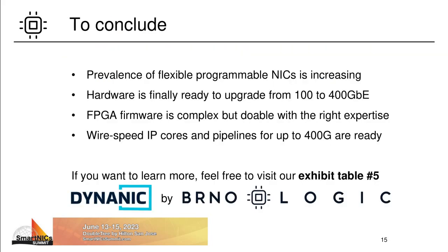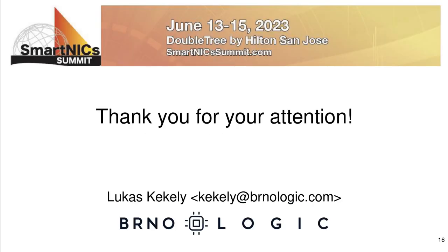And with that, we are reaching the end of my presentation. To conclude, I have shown that the market share of flexible high-speed SmartNICs is and will be increasing. Hardware is finally ready to enable upgrade from 100G to 400G Ethernet. And although FPGA firmware design for these speeds may seem complex, it is actually doable with the right approach. So current FPGA chips are capable of supporting wire-speed packet processing pipelines for up to 400 Gbps. I hope you find this video interesting. Feel free to contact me at the displayed email or visit Brnologic or DynaNIC webpages for more information. If you decide to try the DynaNIC solution, want to license one of our networking IPs, or even go your own way and implement a custom multi-frame concept inspired core, I will gladly answer any of your questions. Thank you for your attention and have a nice day.